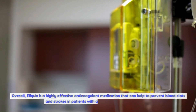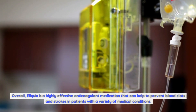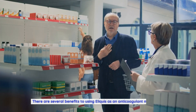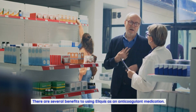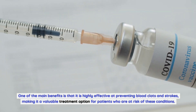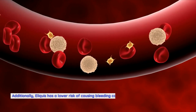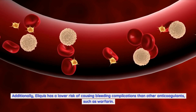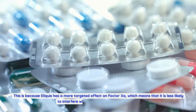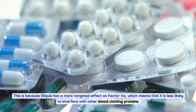Overall, Eliquis is a highly effective anticoagulant medication that can help to prevent blood clots and strokes in patients with a variety of medical conditions. One of the main benefits is that it is highly effective at preventing blood clots and strokes, making it a valuable treatment option for patients who are at risk. Additionally, Eliquis has a lower risk of causing bleeding complications than other anticoagulants, such as warfarin, because it has a more targeted effect on factor Xa and is less likely to interfere with other blood clotting proteins.